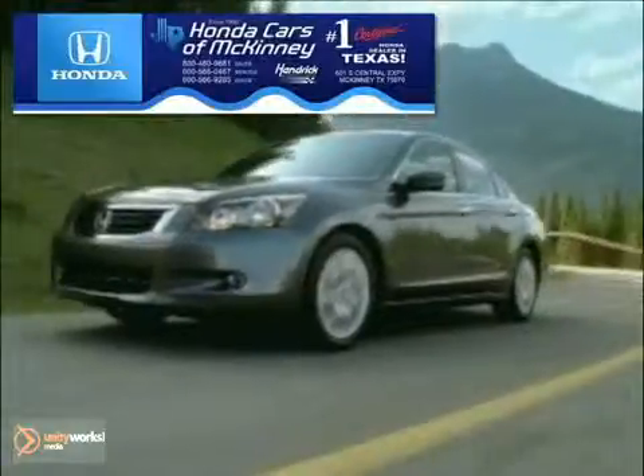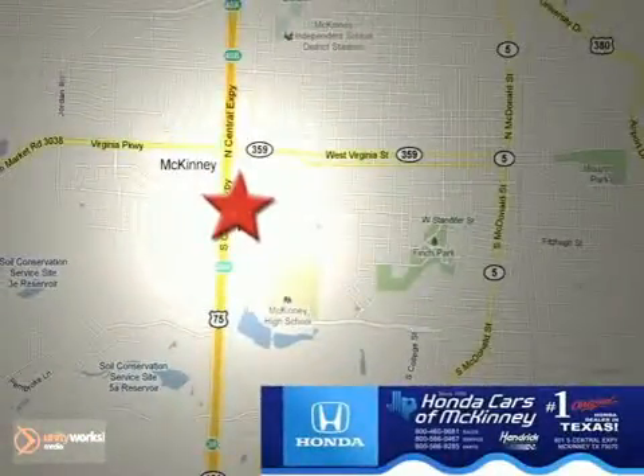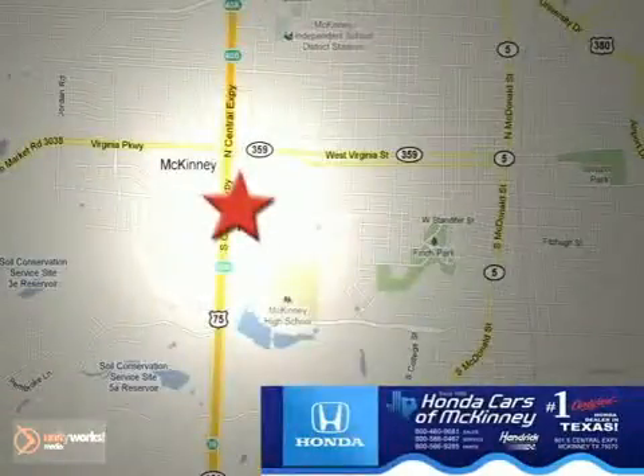Come by and see it today, the 2012 Honda Civic Coupe. Honda Cars of McKinney is the source for all your automotive needs. Stop in today — we're conveniently located on Highway 75 northbound at exit 40A in McKinney.